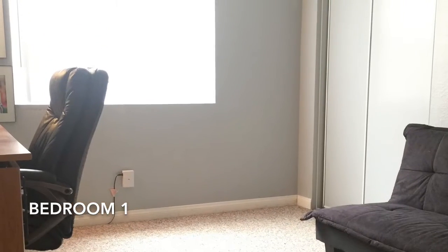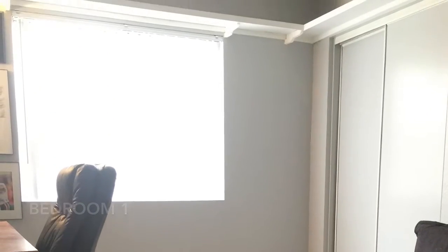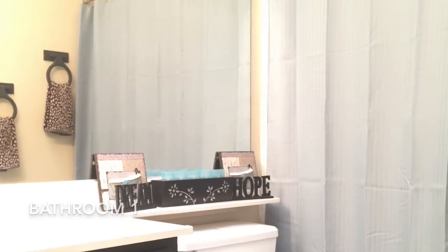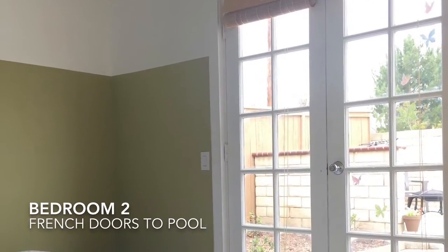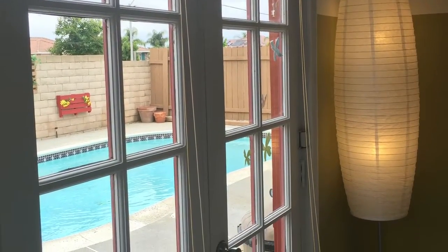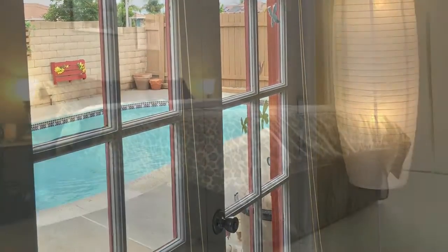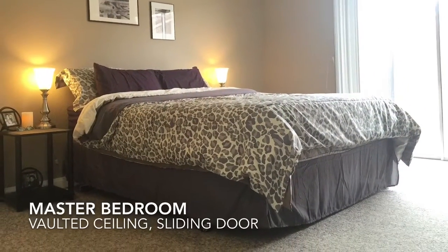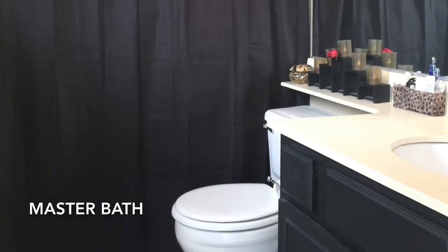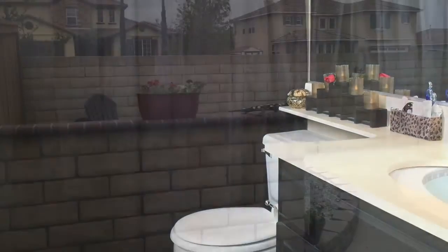Just down the hall you'll find three bedrooms and two full baths. With a smaller house, small details can make the square footage that much more usable. Bedroom one has double doors, bedroom two has French doors that lead out to the pool, and bedroom three has a sliding glass door that leads to the side yard, giving you that much more use of your space.